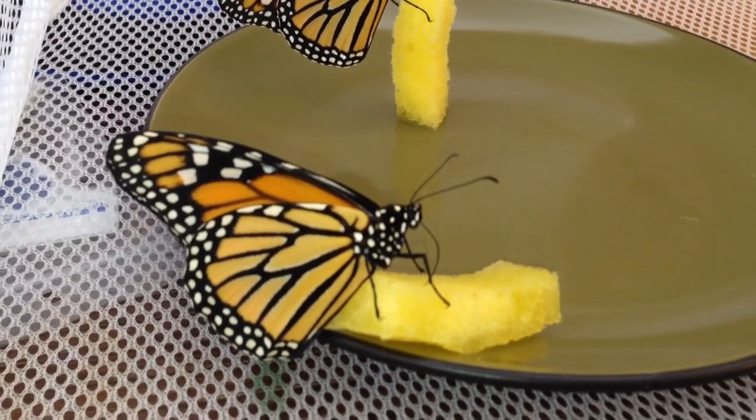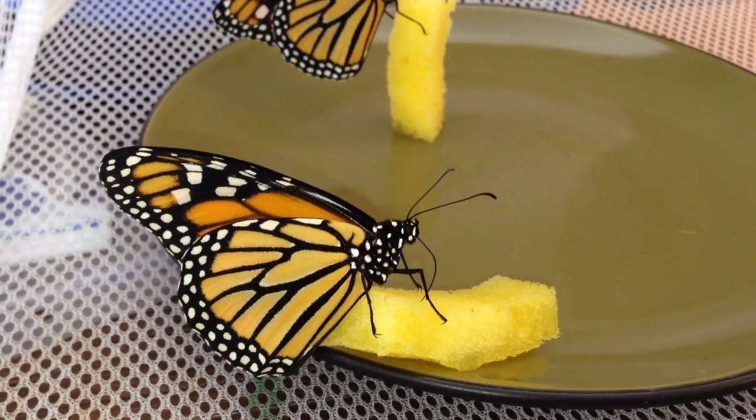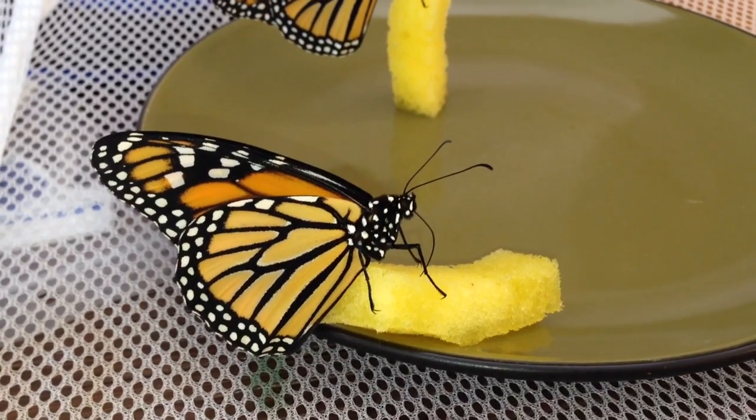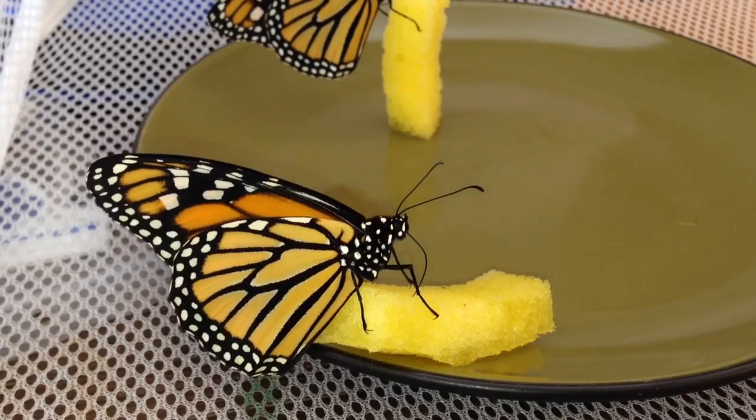I never put them in the fridge the first day. I used to not put them in the fridge until I ended up with monarchs with broken wings, and I decided that was the end of that. So now I wait about 24 to 36 hours after they hatch before putting them in the fridge.